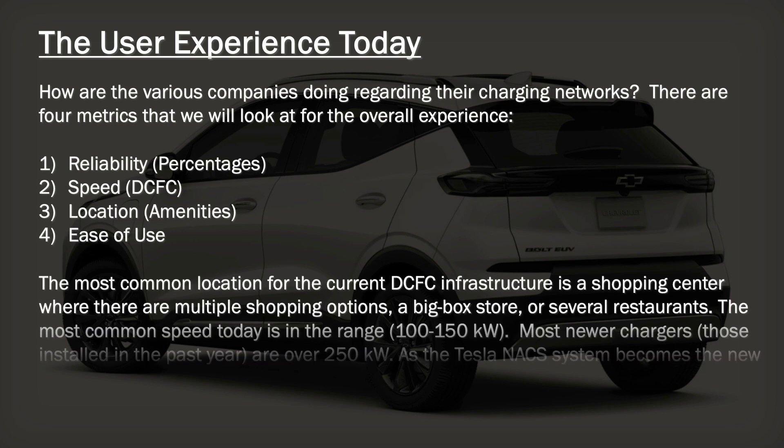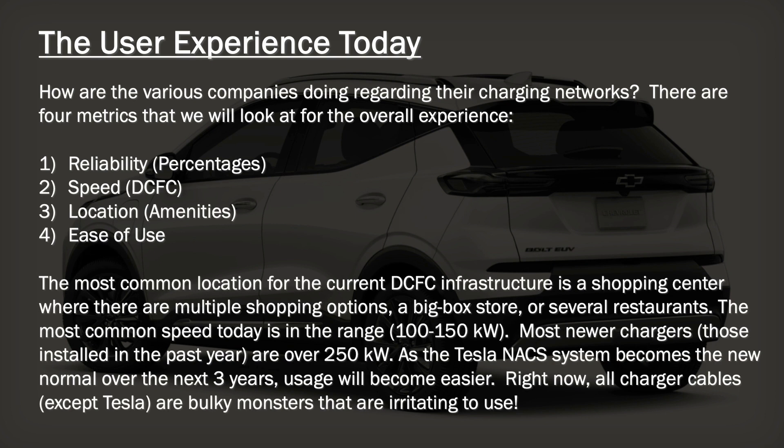As for the user experience today, we're going to examine how the various companies are doing with regard to their charging networks. There are four areas we want to look at specifically: reliability in terms of how the companies are rated, the speed for the DC fast charge units, how many level two chargers there are out there, locations, what amenities are available at most of these DC fast charge locations, and how easy they are to use.